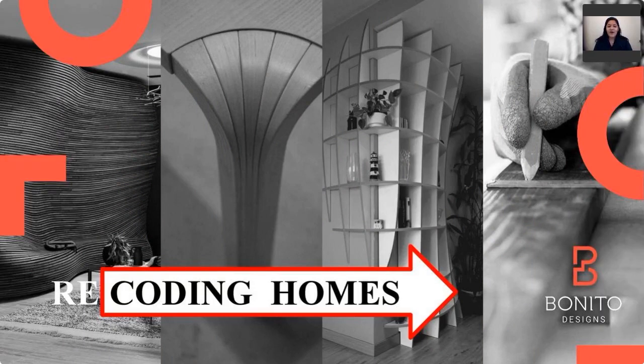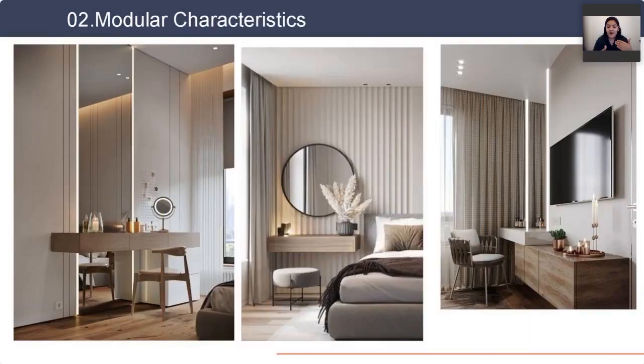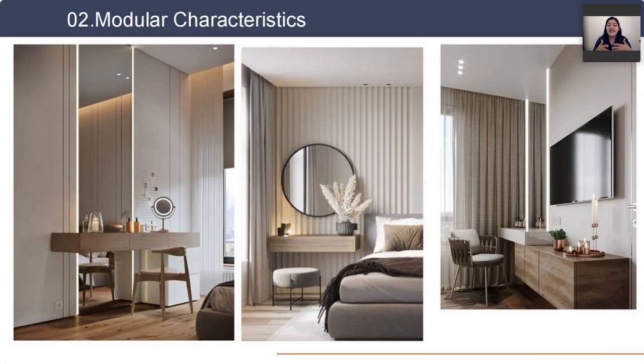We bring today the topic on modular furniture. Modular furniture is basically a set of furniture pieces that come together harmoniously. One of the many things modular furniture offers is that it's easily adjustable, extremely customizable, and there are a wide variety of choices available. It gives you the flexibility of choosing where you want to put it and what function or form you want to give it.